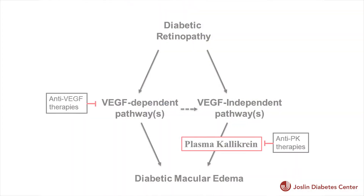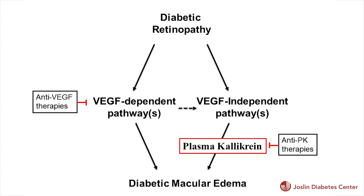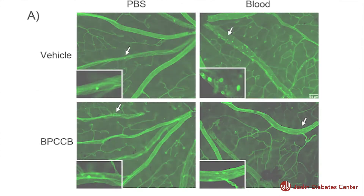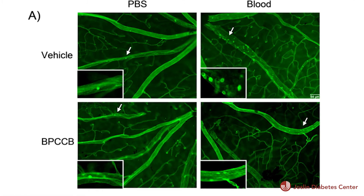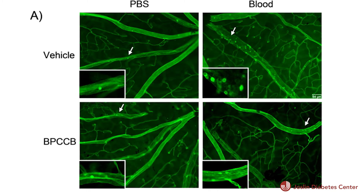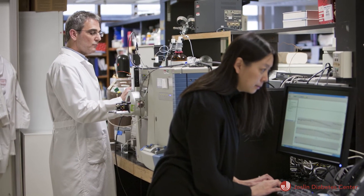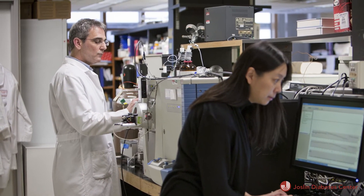Dr. Ed Feener, a complications researcher at Joslin, is exploring the other pathways causing problems in the eye. He has pinpointed a protein called plasma kallikrein. The protein breaks down the retina's protective barrier, allowing inflammatory proteins to damage the delicate system. A drug to interfere with the action of the protein is now in Phase I clinical trials.